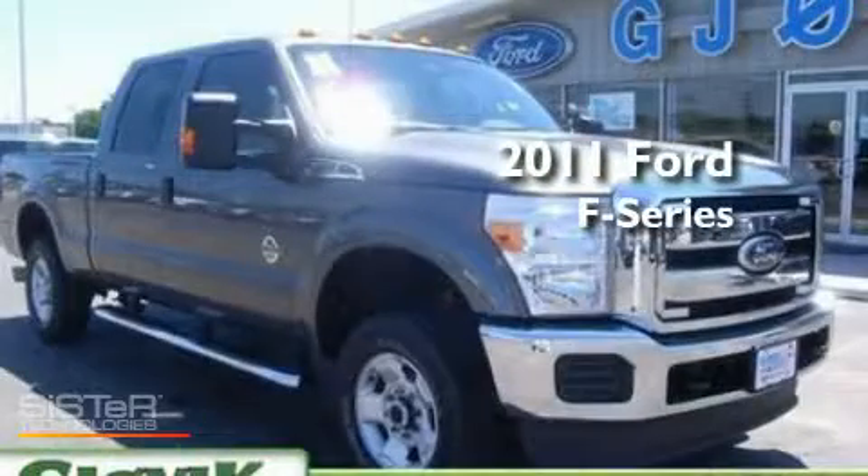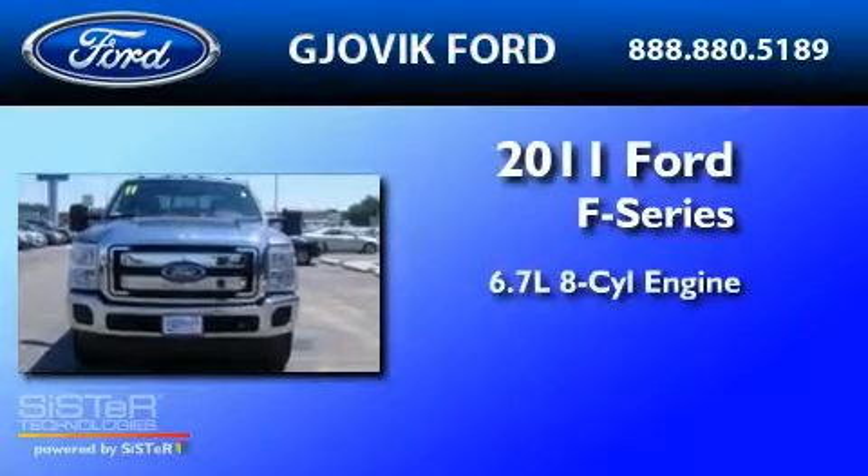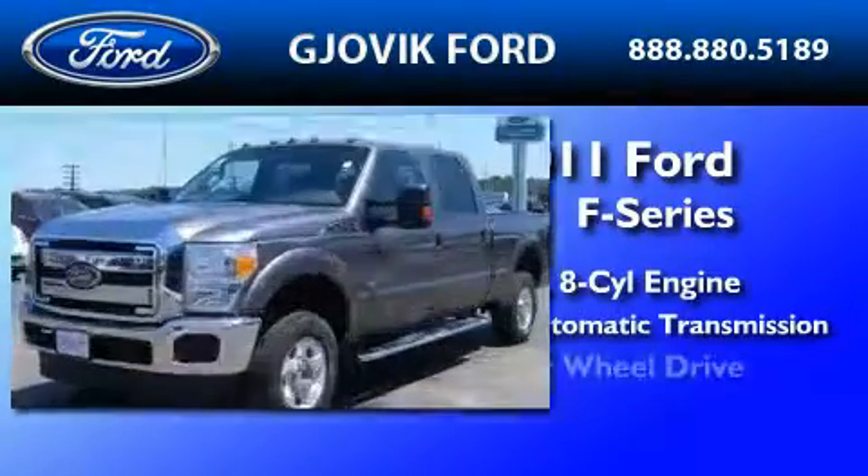This is a 2011 Ford F-250. It features a 6.7-liter 8-cylinder engine, a 6-speed automatic transmission, and 4-wheel drive.